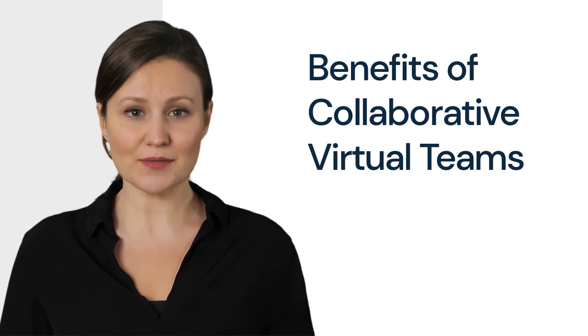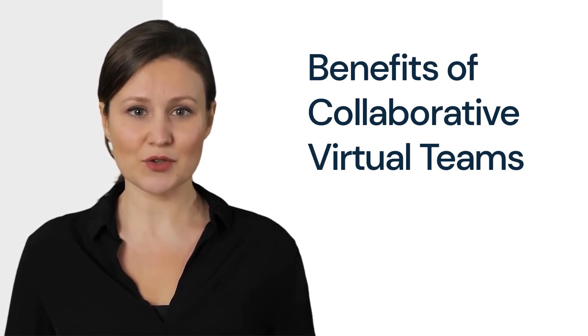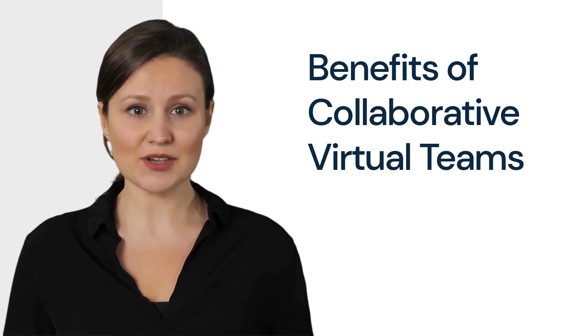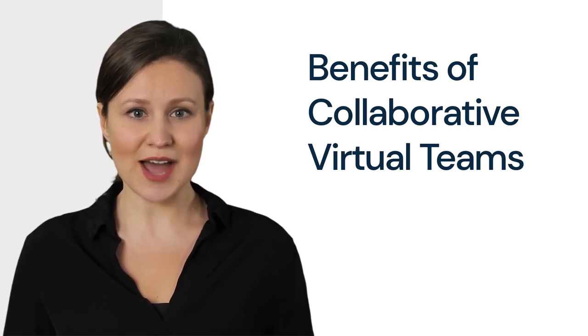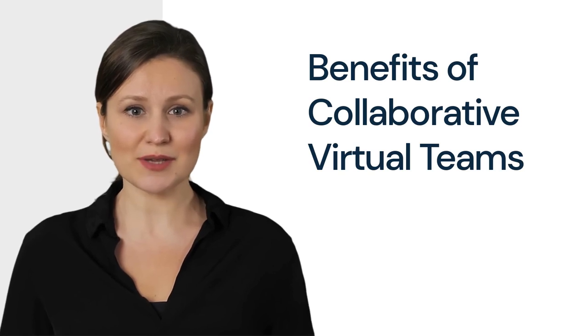Collaborative Virtual Teams offer many benefits, such as flexibility, improved productivity, and better work-life balance. Team members have the ability to work from anywhere, allowing them to better manage their schedules and be more productive. Additionally, virtual teams often have a better work-life balance — they can work from home or any location they choose, which reduces the stress of commuting and allows for more time with family and friends.